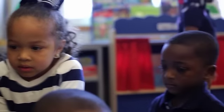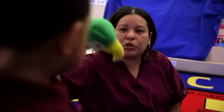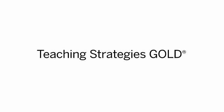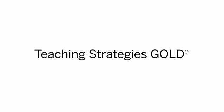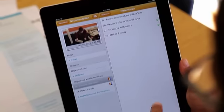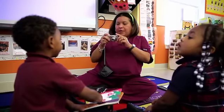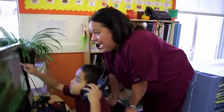I just see it as a huge toolkit that they can use with the children in their classrooms. Teaching Strategies Gold is an assessment that helps us developmentally find out where our children are and to scaffold their learning. What I love about it is that there are different color bands and different levels, so I'm able to pinpoint exactly where that child is and move forward. That's amazing. I love it.